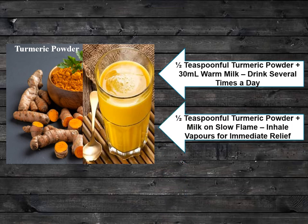In another way, you can also take half a teaspoonful of turmeric powder and add it to milk on a slow flame. Inhale the vapors for immediate relief from cold symptoms.